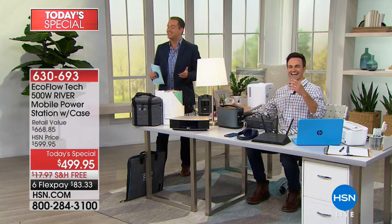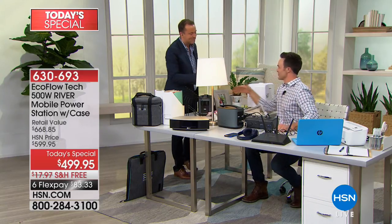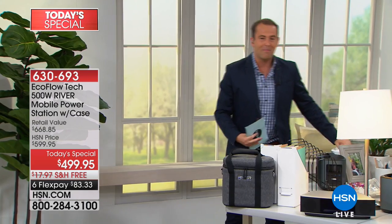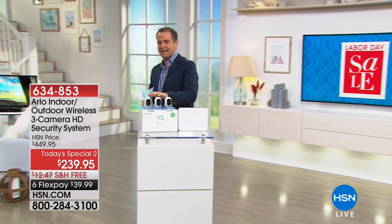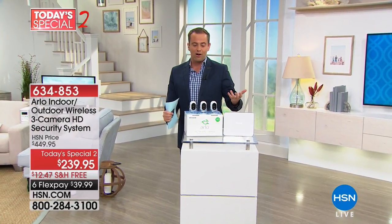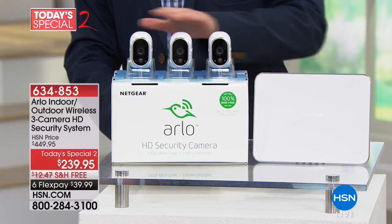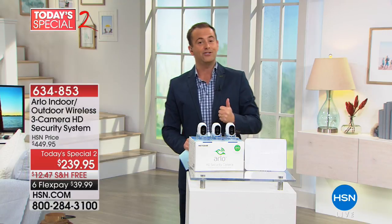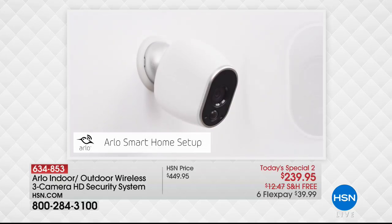Thank you for all your calls. The white version is now nearly sold out — definitely grab it if that's your color. Also coming up: today's special number two — Arlo smart security system, a one-two-three pack at the best price anywhere in America, normally over $400, now at $240. Freedom to choose all outdoors, all indoors, or mixed configurations. No fees, no wires, no hassle. Flex pay is available for everybody with any major debit or credit card. It's the most requested security system brand in America.